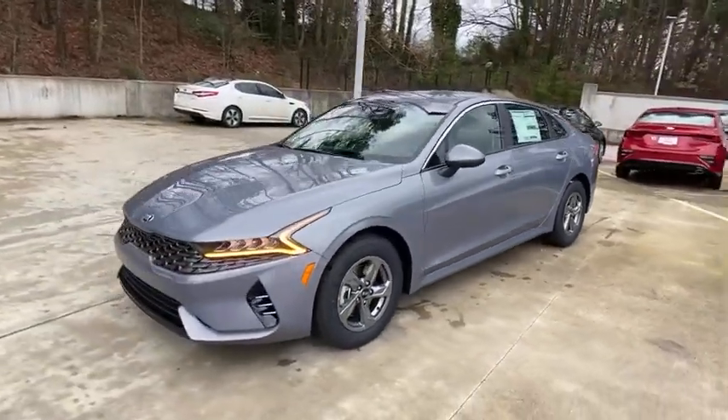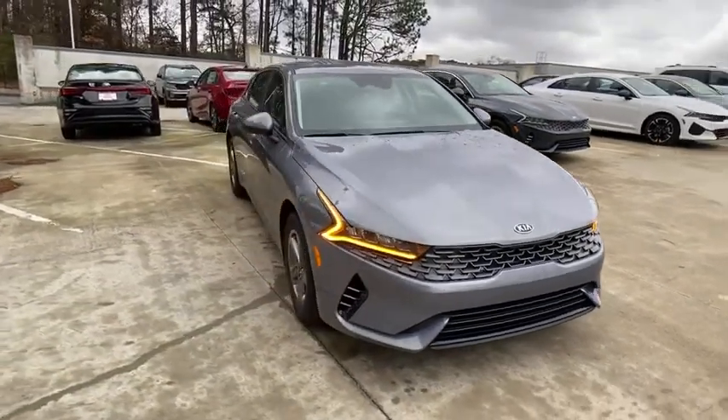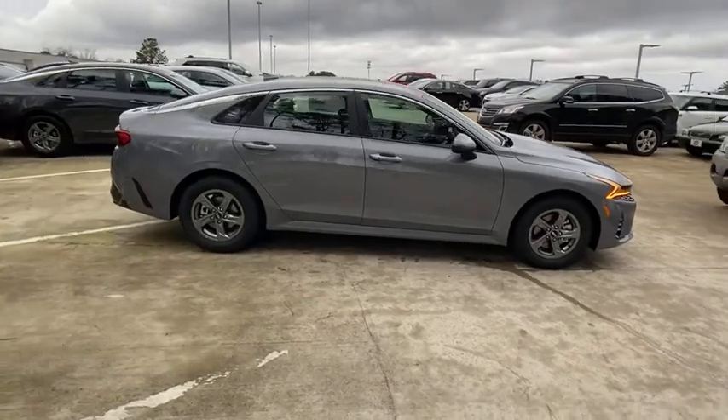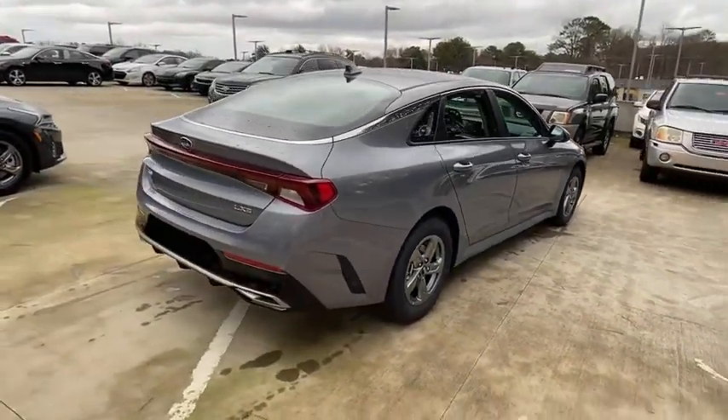Stop by and take a look at the 2021 Kia K5. The Kia K5 has a stylish exterior that will be sure to turn heads. Sleek interior looks, fantastic handling, and an abundance of technology will make this a fun vehicle to drive.